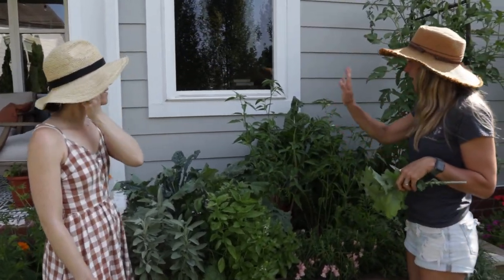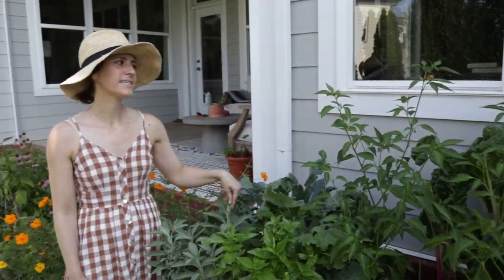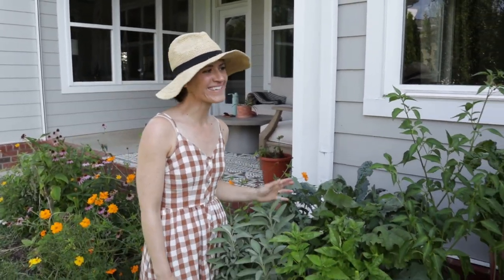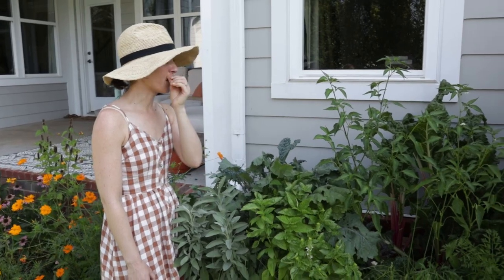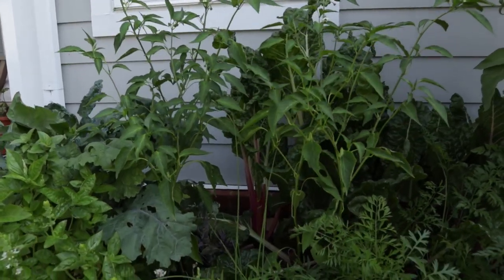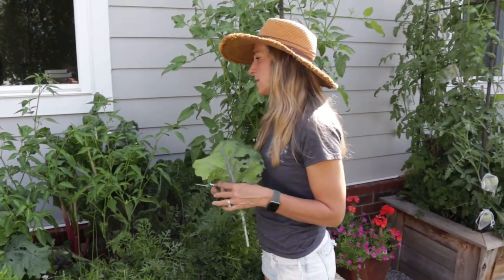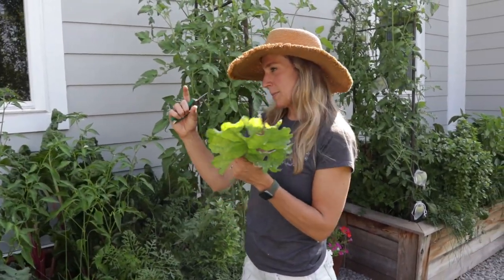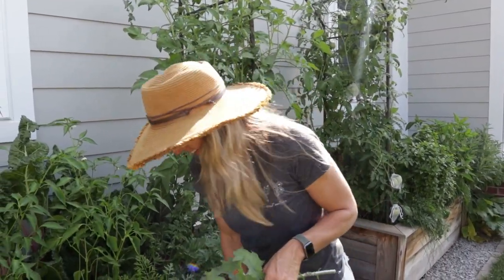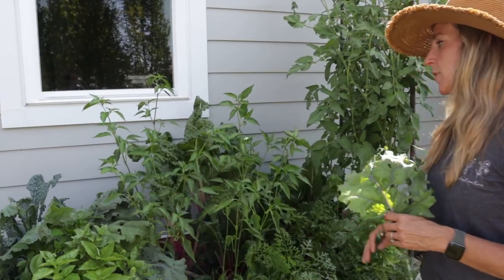The Swiss chard has been mostly decorative. My family's not a big fan, but I've given a lot of it away. It's a nice backdrop. You could have less — sometimes I get overzealous at the beginning of the season when the plants are small and then get into the season thinking I didn't need that much. We brought in like six plants on each side, but they definitely look beautiful.